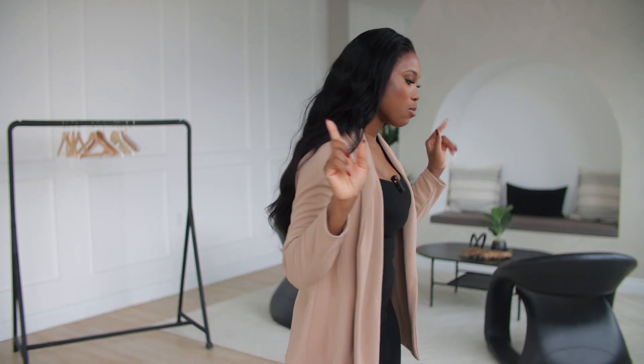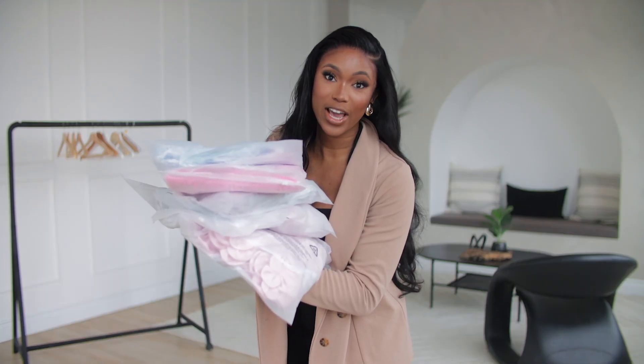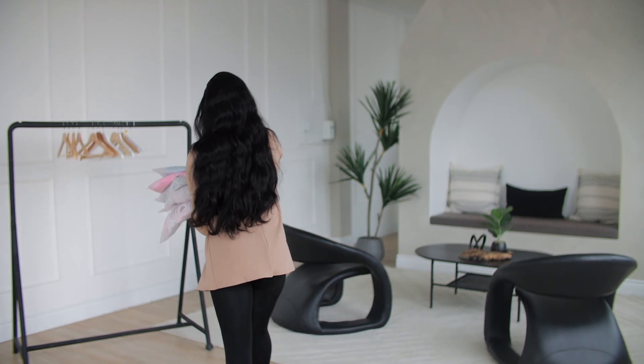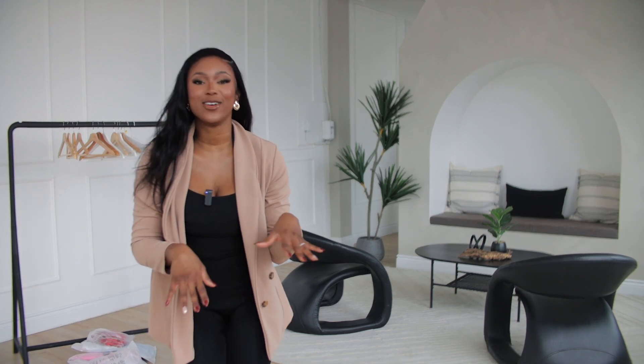If you guys are interested, stick around with me and let's get right into this video. In case I sound a little bit raspy, do bear with me — I do have a little bit of a cold. I do have five items to try out, so I'm going to show you guys what they look like. These are the dresses over here — I'm just going to drop them over here so that we can try them out and for you guys to see what they look like as well.